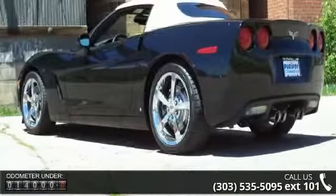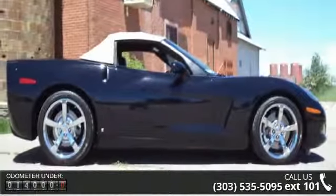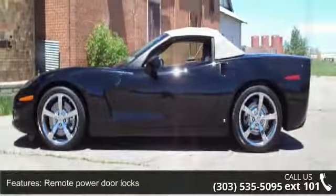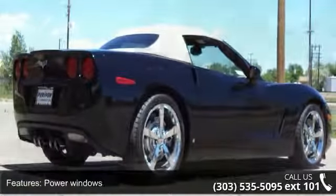Some of the top features included with this vehicle are MP3 player, wheel width 10, front sport seat, power windows, center console, full-width covered storage, instrumentation, low fuel level, trichromatic rearview mirror, and vehicle emissions.